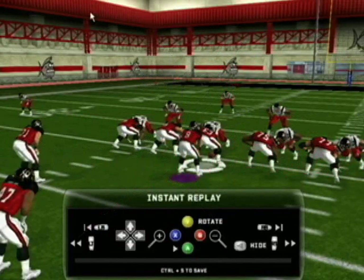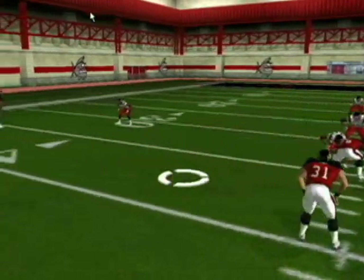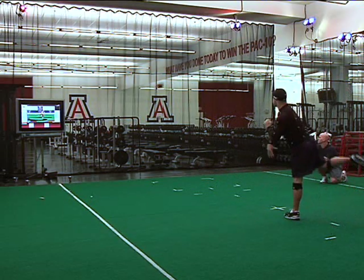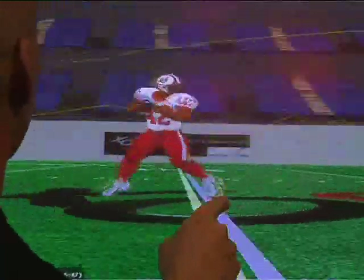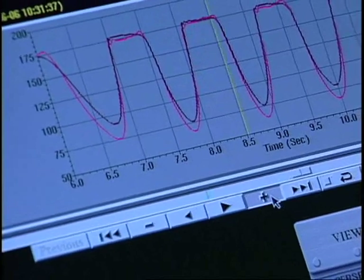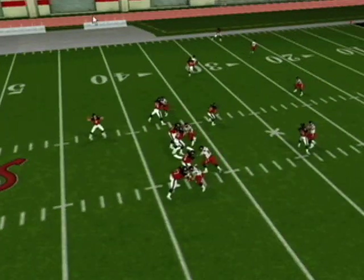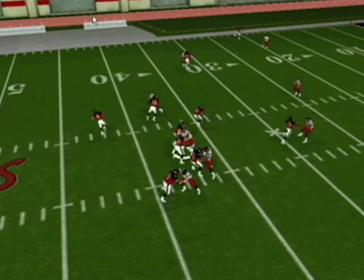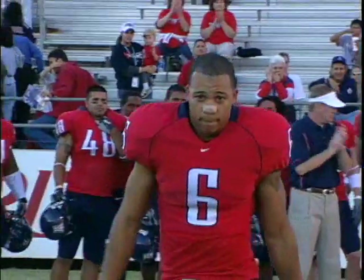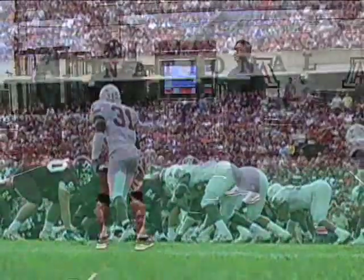Exos Technologies has introduced SportMotion, the world's first 3D motion capture and analysis system customized specifically for sports. Incorporating the most modern advances in video capture, video simulation, 3D biomechanical analysis, and computer animation technologies, Exos SportMotion offers athletic organizations a revolutionary new way to recruit, analyze, develop, and protect their players.